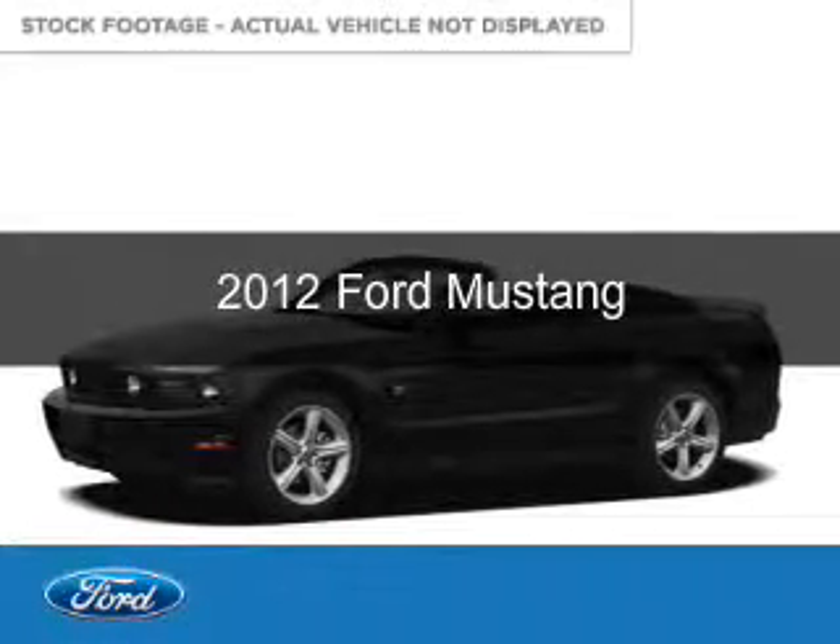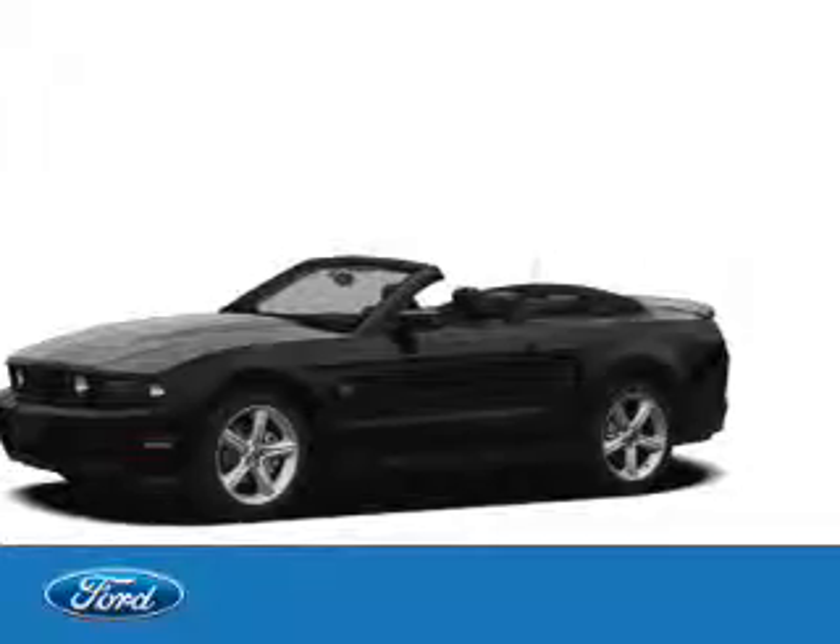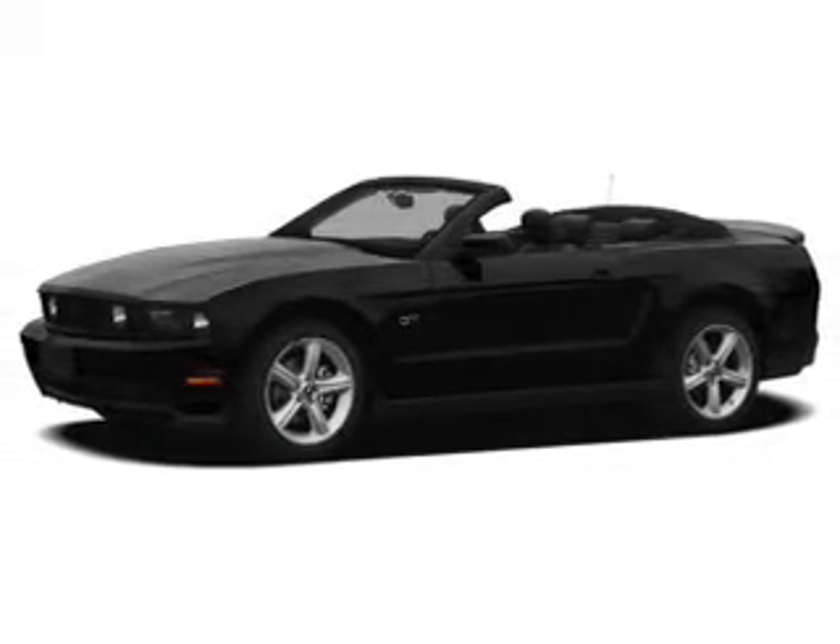This is a used 2012 Ford Mustang. It's powered by rear wheel drive, a 3.7 liter six-cylinder engine.